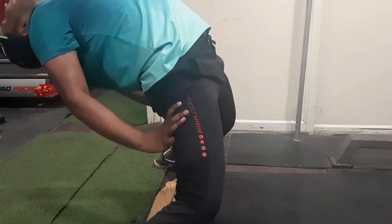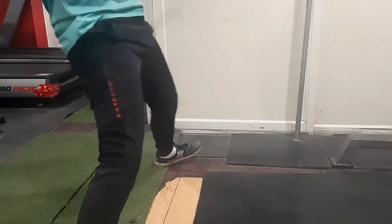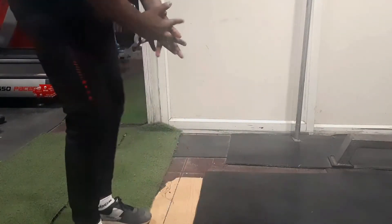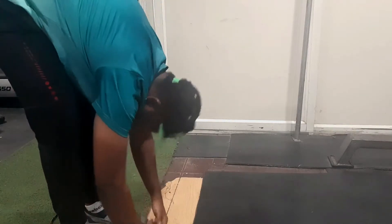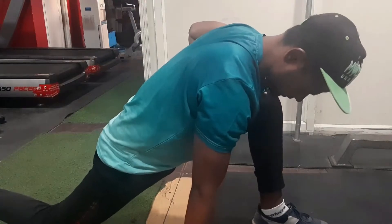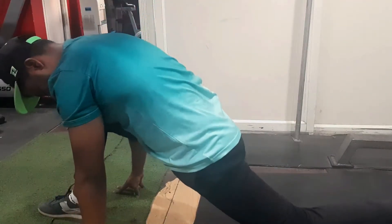I am doing static stretching. Static stretching is what we need to do to give your muscles a little movement. If you have to do heavy movements or compound exercises, your muscles, tendons, and joints are protected. You can stretch your legs, neck, and muscles, and you can stretch your forearms.